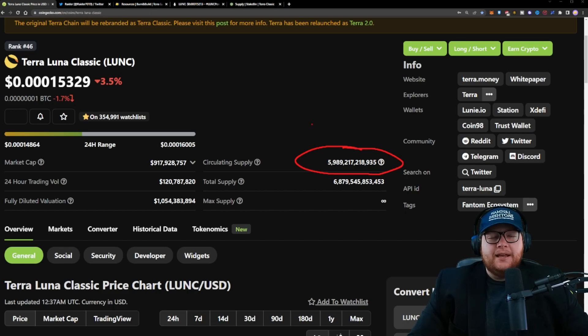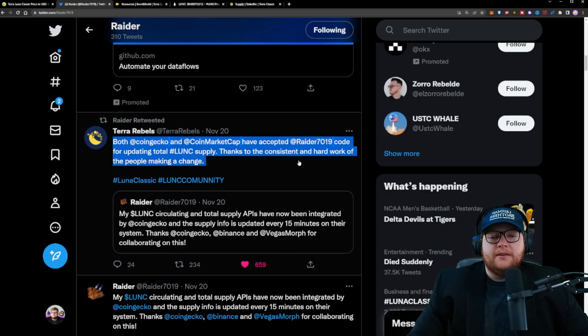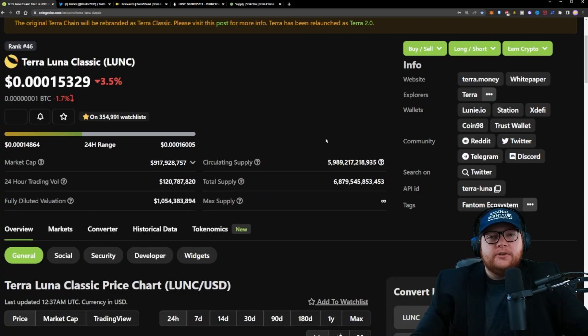One of the big things is that the data was not showing correctly on some of these different websites — CoinGecko and CoinMarketCap — because they were not referencing the correct information. So Raider, from the Terra Rebels, went ahead and did an update so that both CoinGecko and CoinMarketCap have accepted his code for updating the total Terra Luna Classic supply and the circulating supply. This ensures that the data has been updated correctly. We had this not updated for quite a while, so we got a nice bump down right away when this was updated. And now we're under that 6 trillion threshold.